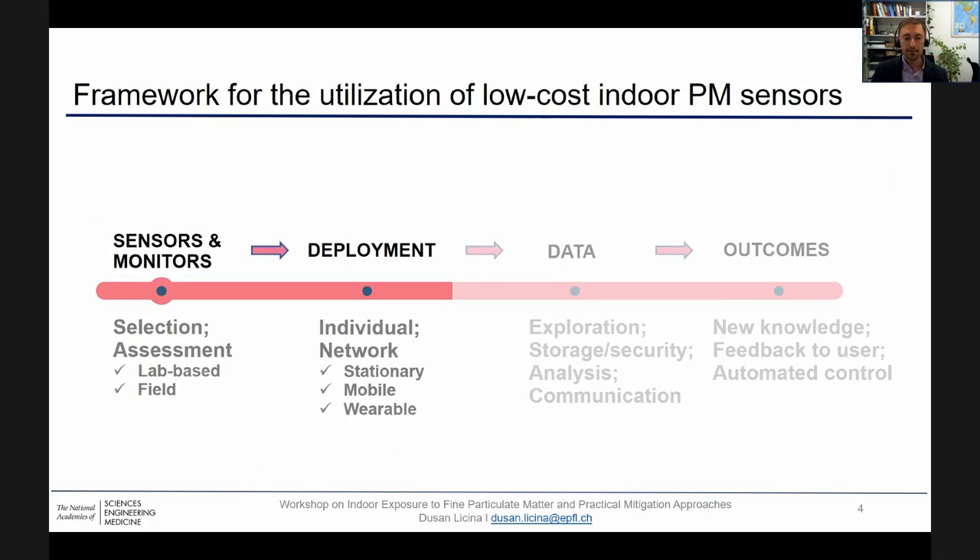There are multiple phases of implementation of low-cost indoor PM sensors. They include sensor and monitor selection and assessment, also deployment, whether as individual or as a network, but also, of course, data. Millions of data points don't solve all the problems on their own. Data exploration, analysis, and communication are certainly a big part of the story in order to provide suitable outcomes.